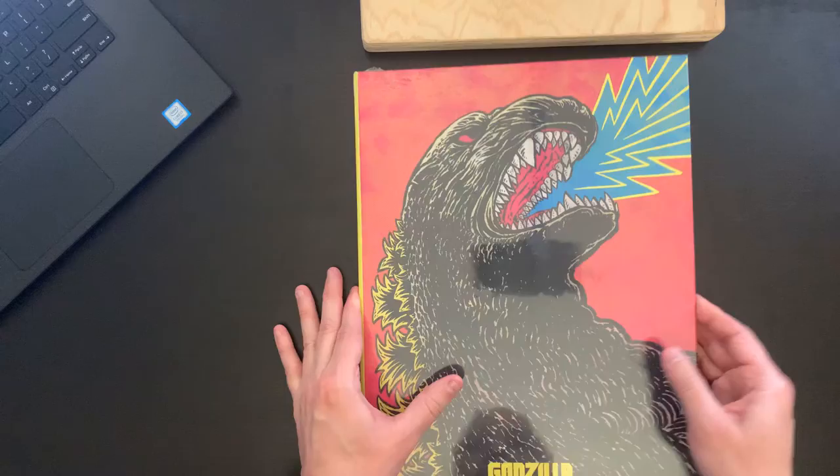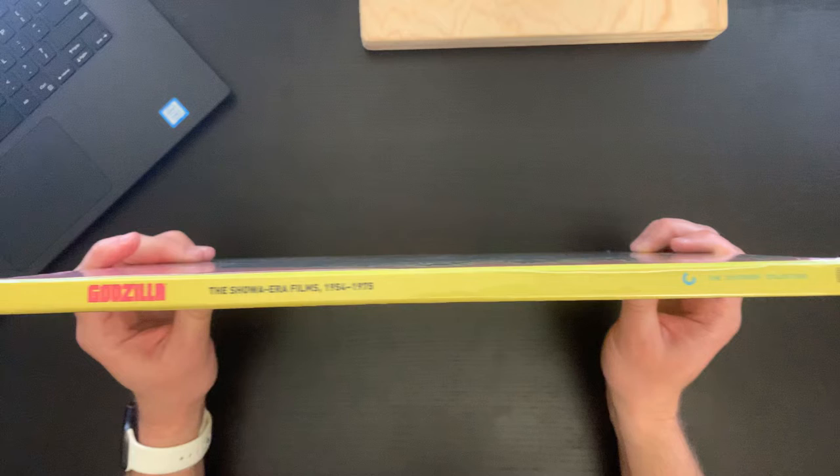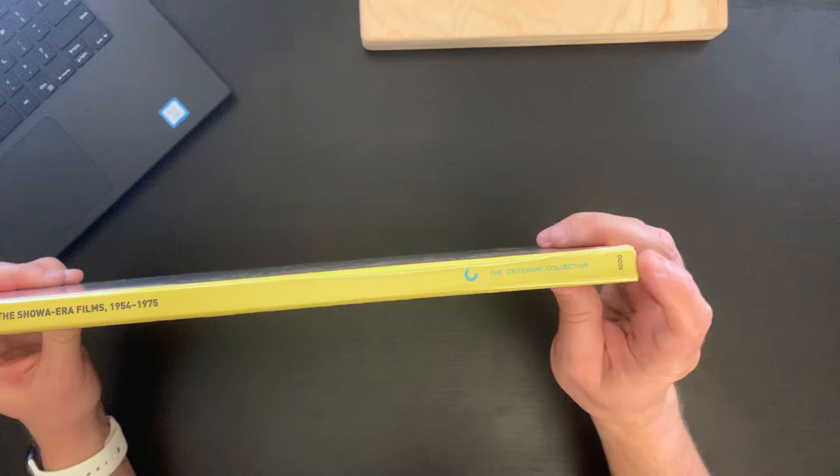The book has really some nice heft to it. This set's so big it's kind of hard to get everything in frame, but here's the spine. So we get 'Godzilla: The Showa Era Films, 1954 to 1975,' and then we get the Criterion Collection logo, and then our Spine 1000 marking on the bottom.